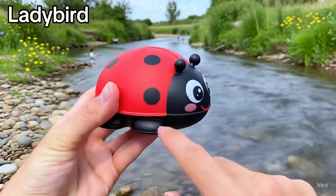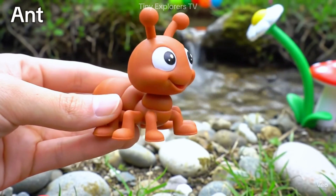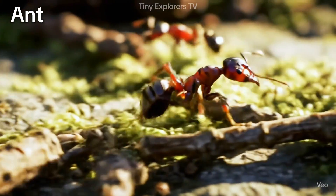Ladybird — red with black spots. Ladybirds love to sit on leaves. Ant — tiny and strong. Ants work together all day long.